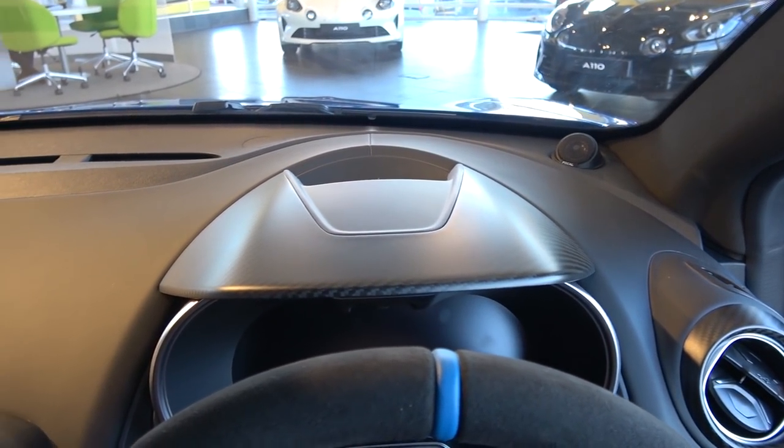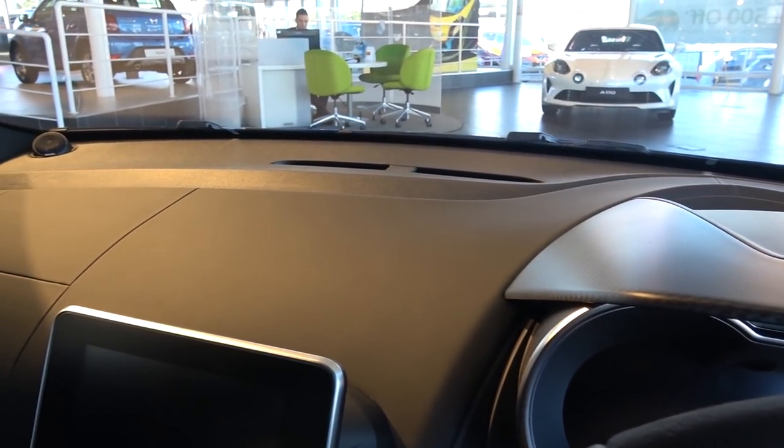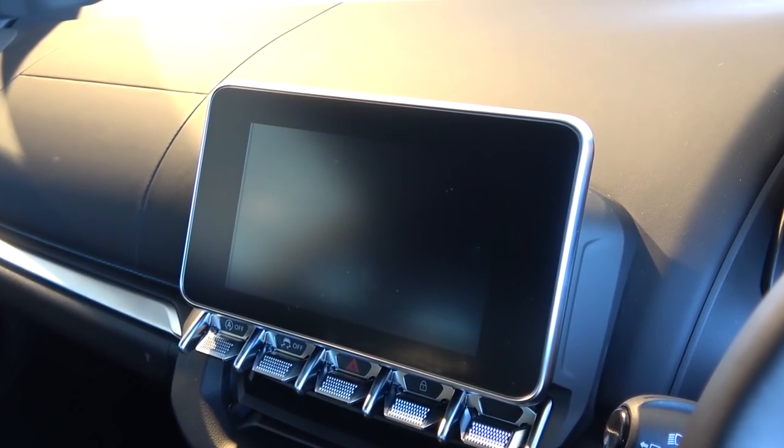Looking ahead, we find the first Focal tweeter, the satin carbon dash, the plastic top section and leather upholstered lower section, and second Focal tweeter last. Moving down, we find the central touchscreen infotainment display.